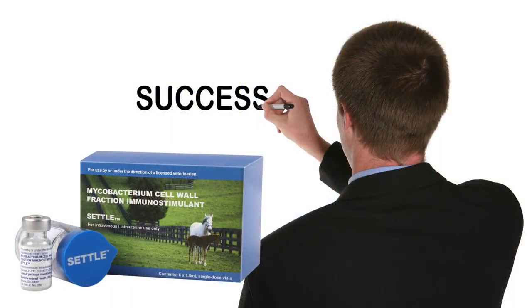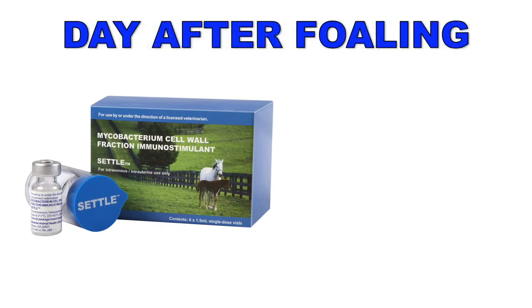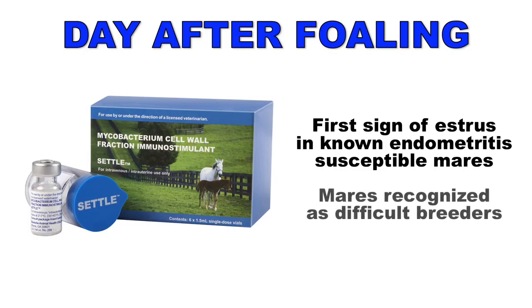From a clinical standpoint, Settle has been used successfully at the initial diagnosis of uterine infection and while awaiting culture or sensitivity test results. It can also be used on the day after foaling or at the first sign of estrus in known endometritis susceptible mares or those mares recognized as difficult breeders.